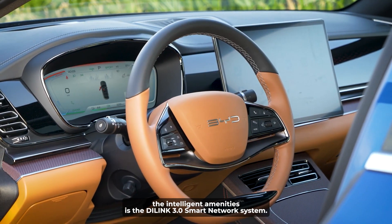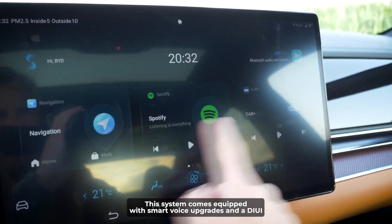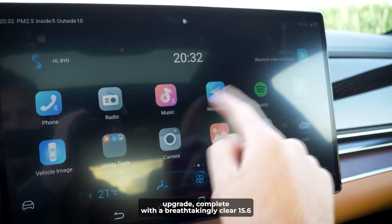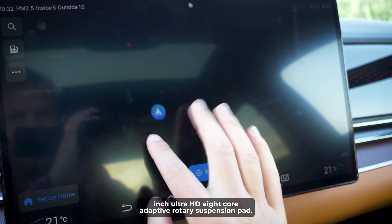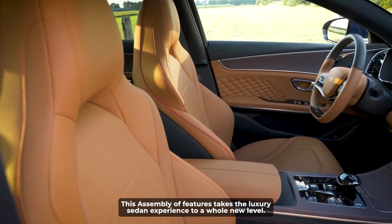Further adding to the intelligent amenities is the DiLink 3.0 Smart Network System, equipped with smart voice upgrades and a DiUI upgrade complete with a breathtakingly clear 15.6-inch Ultra HD 8-core Adaptive Rotary Suspension Pad, taking the luxury sedan experience to a whole new level.